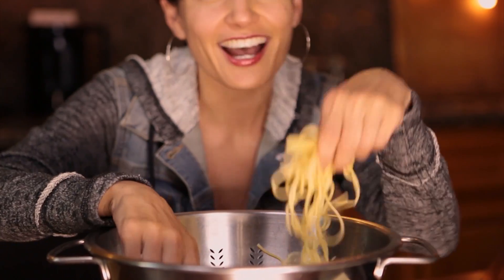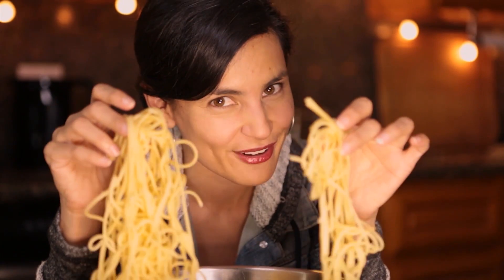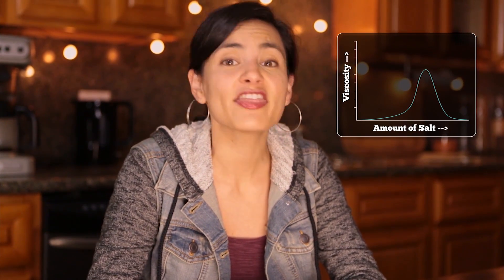...into long, thin, noodle-like structures — sort of like tiny, tangled spaghetti. It is these entangled micelles that thicken our shampoo. But worried about too much salt? Forget about it! Piling on the salt actually reverses the thickening effect, leaving your shampoo thin and runny. Cosmetic chemists call this the salt curve.